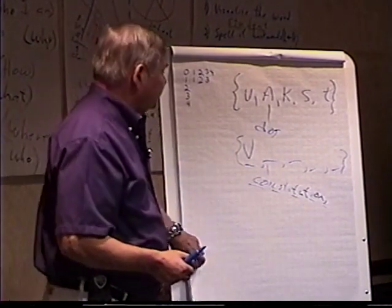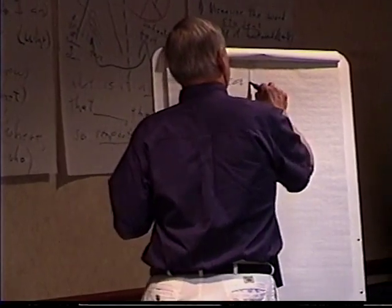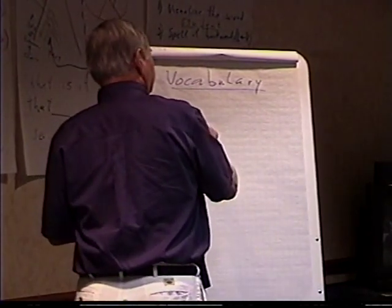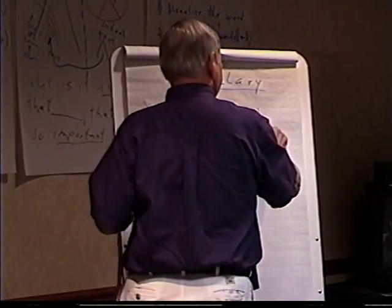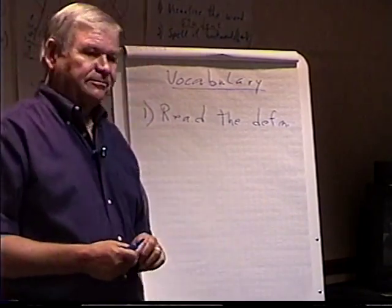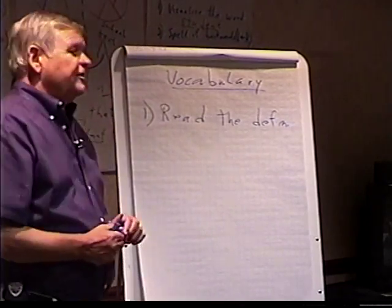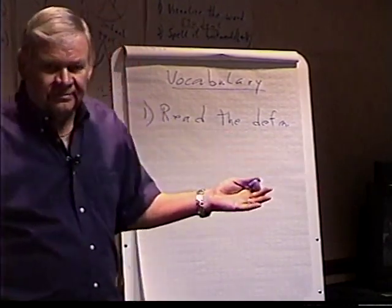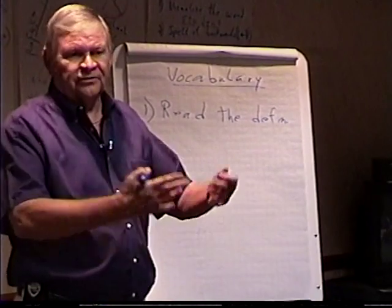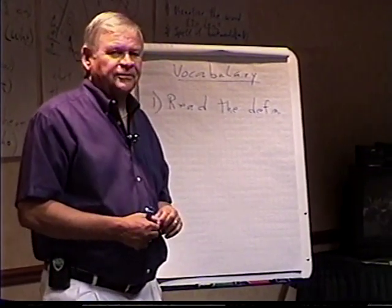So the vocabulary strategy turns out like this. First, because you're playing a school game, you've got to read the definition. Some teachers want you to give the definition back verbatim. You've got to know what definition the school expects you to learn, or you can't play the school game. It may not do much for the learning experience, but if you want to get along in school, you've got to do it as teachers ask.